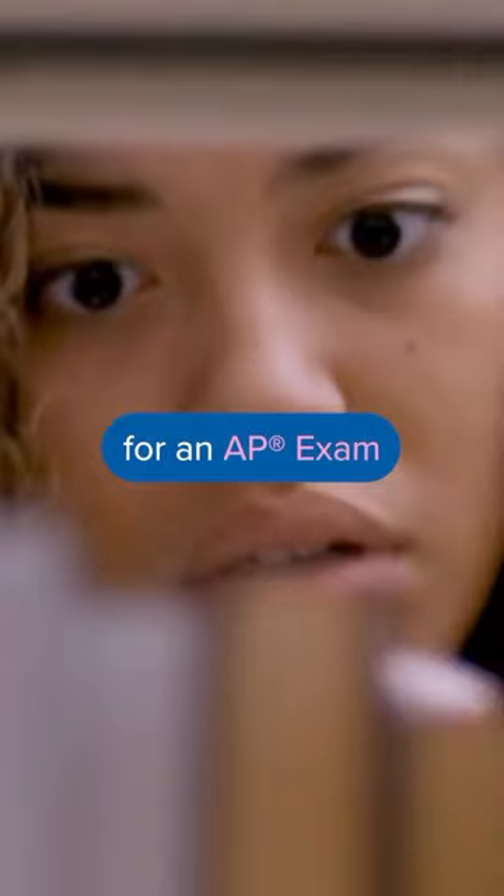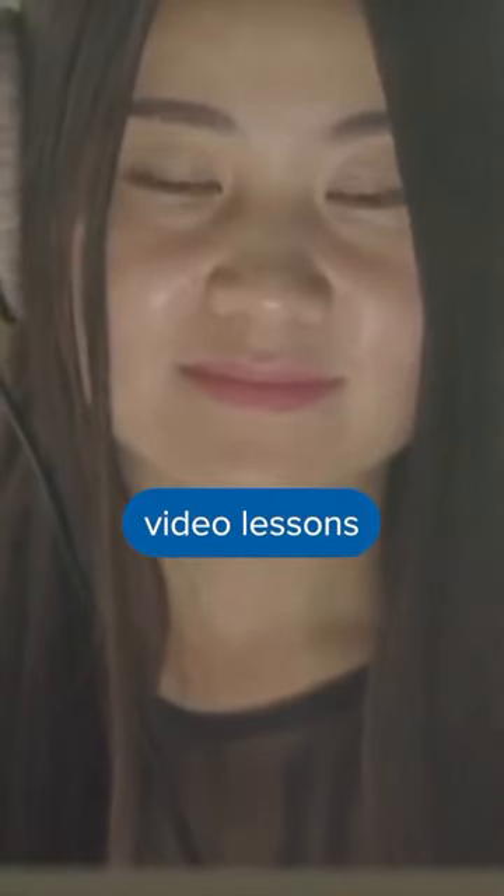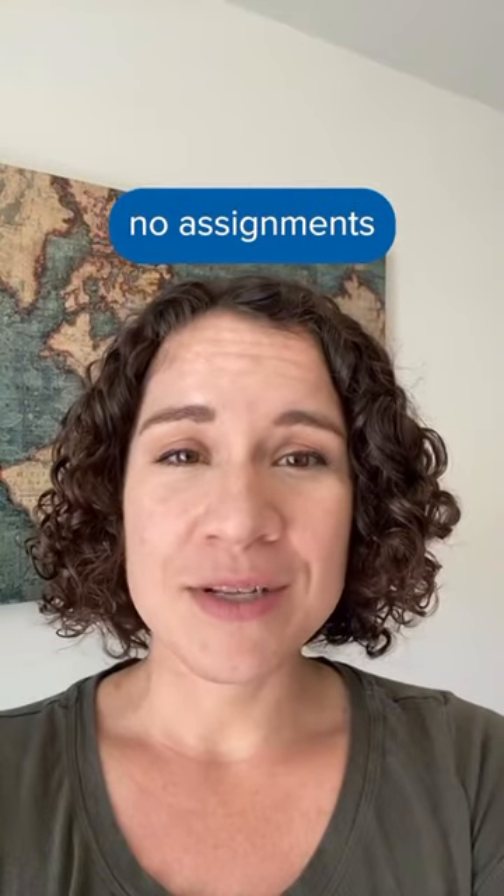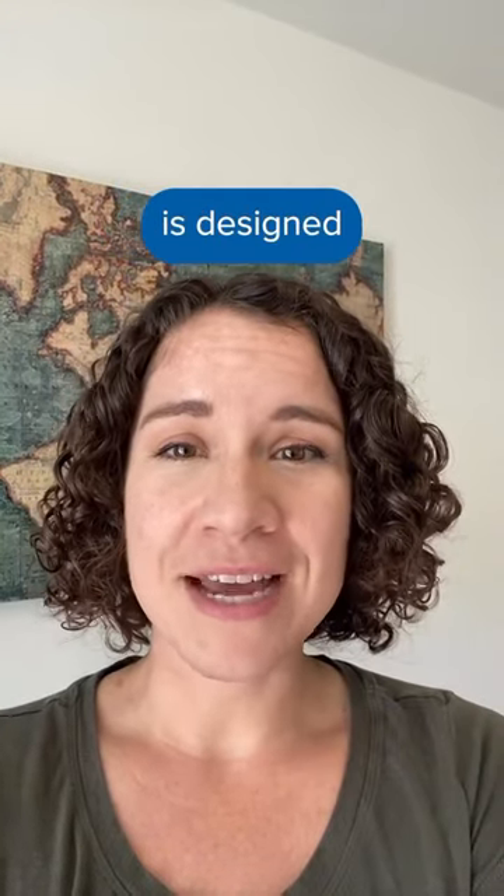If you're looking for additional resources to prepare for an AP exam, check out UC Scout's basic plan. Students can access high-quality video lessons in our basic plan for up to a year. There are no assignments or due dates, and the curriculum is designed to help you practice for and ace the AP exam.